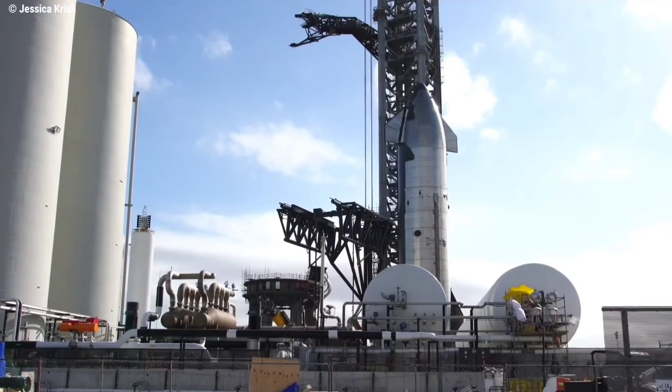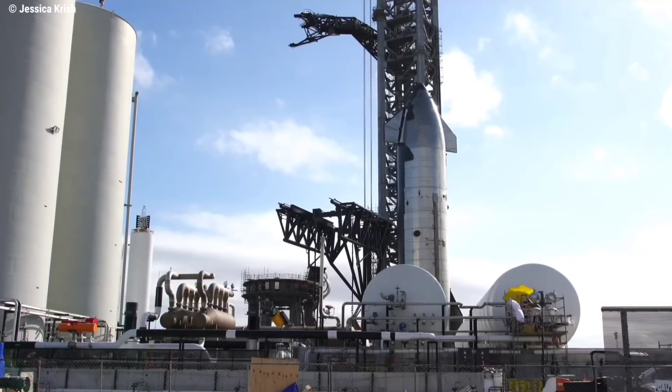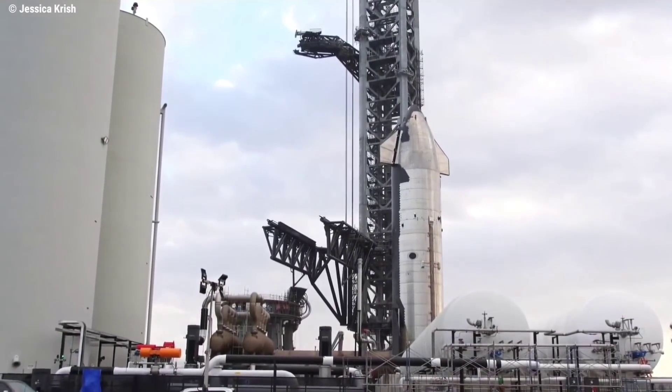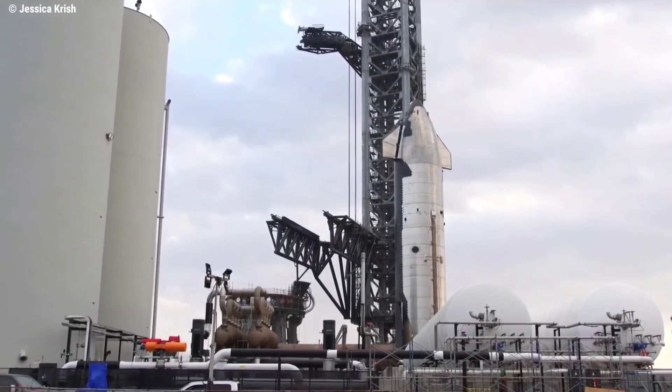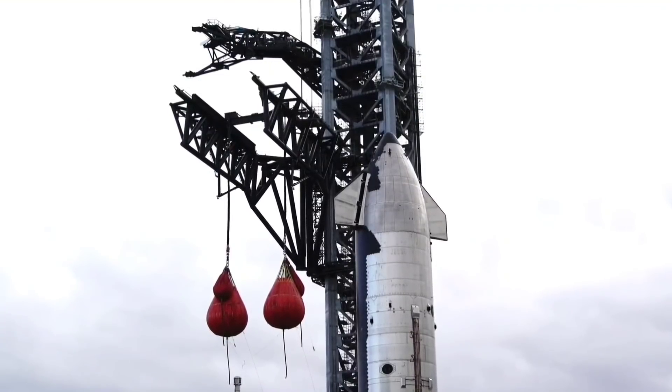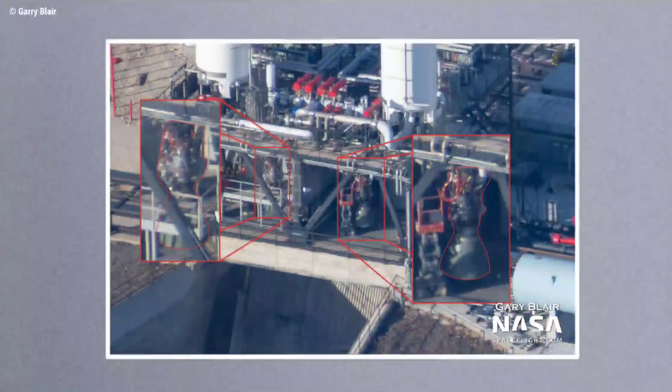It's been a long time since we've done a highlight on exciting news and developments taking place at Starbase. We've got a lot of topics in today's episode. First, we've got the latest updates on the Orbital Launch Integration Tower chopstick, along with amazing pieces of information regarding Raptor 2 testing.